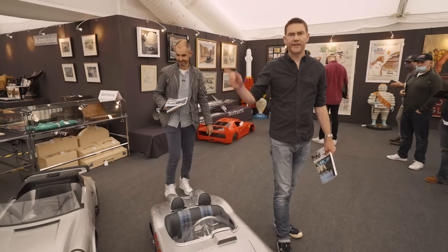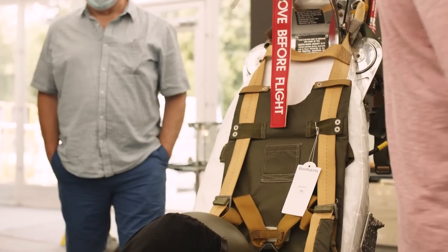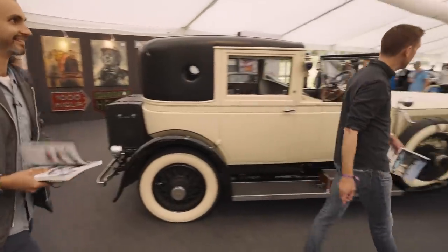Let's have a look at what else we've got — there's an ejector seat over there if you want an interesting chair for your home. It's from an F4 Phantom, certainly a talking point. But there are cars, lots of cars.